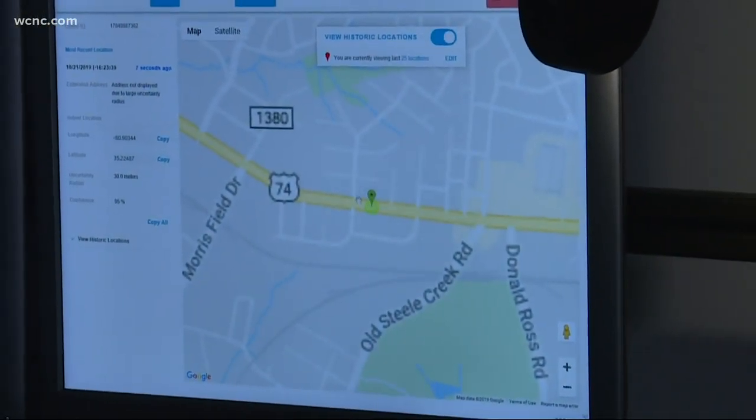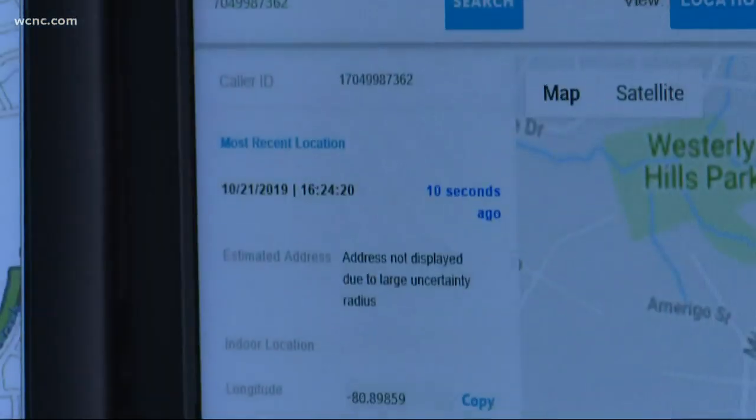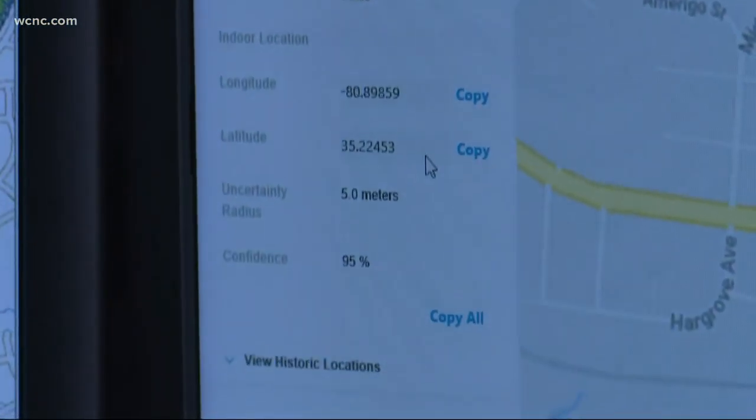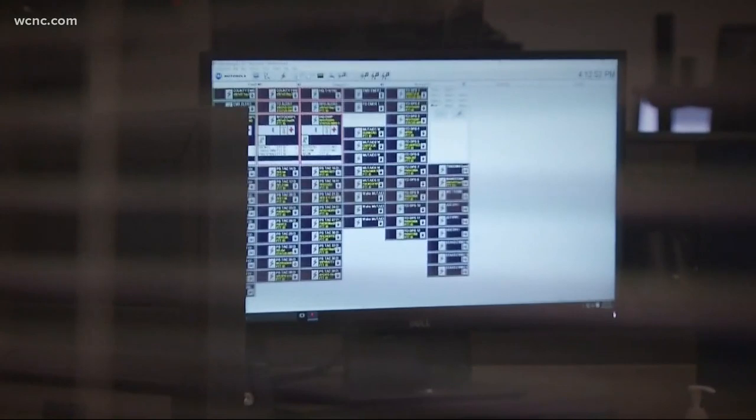It took less than a second to locate her, and it updates Medic with her movement every few seconds — her location, longitude and latitude. Medic has used this new technology hundreds of times over a few months, and it's crucial for different scenarios.